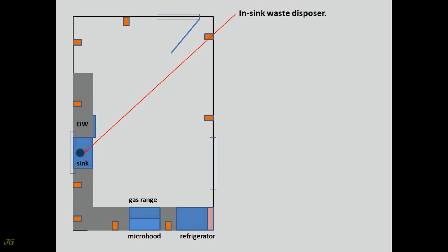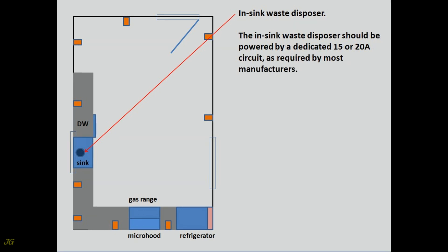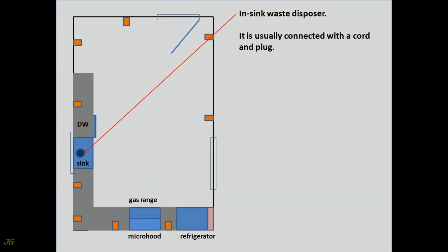In-sink Waste Disposer. Unless it is a batch-feed type, you will need a switch — air or standard — to control it. The in-sink waste disposer should be powered by a dedicated 15 or 20-amp circuit as required by most manufacturers. The best solution is to install a dedicated 20-amp circuit. Read the instructions to determine whether the disposer can be hardwired, cord and plug connected, or both — it is usually connected with a cord and plug.